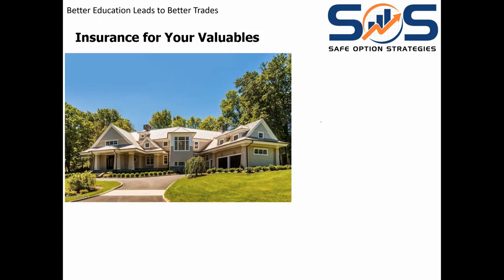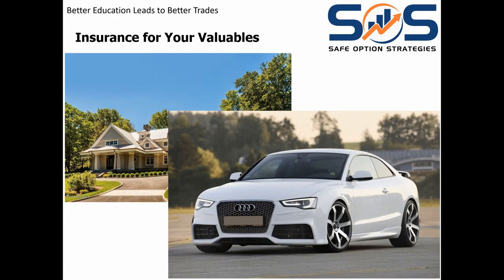When you own something that's worth a lot of money, you insure it. You insure your home. You insure your car. Some of you have artwork that you insure. You have jewelry that you insure. Remember, when something has a lot of value to it, you insure it.